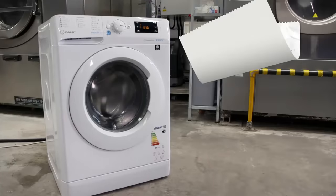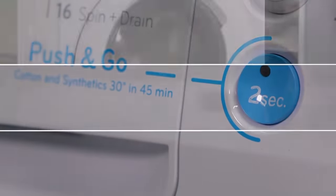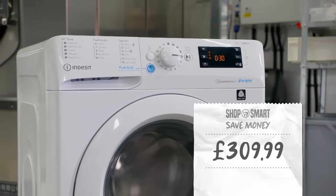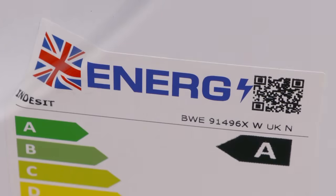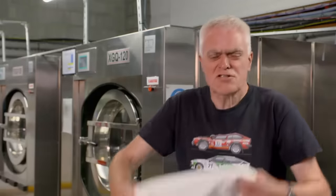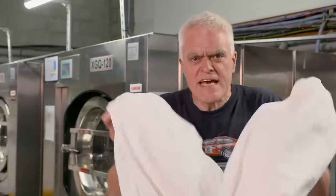Our budget model is from Italy — this Indesit, which has a speed wash function, comes in at around a third of the price at £309.99. It still has a Class A energy rating and all the functions you'd expect from your washing machine. The question is, can it keep a clean sheet against the premium competition in a series of real-world tests?